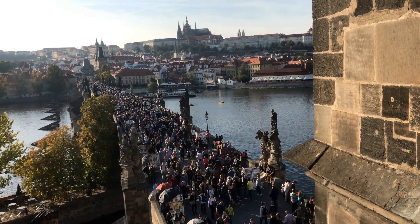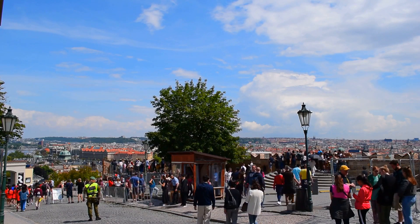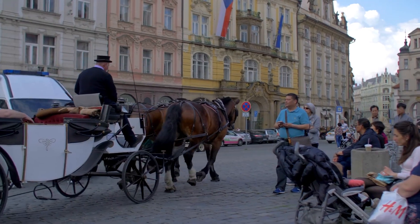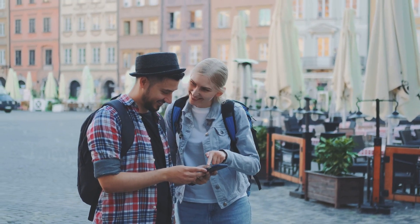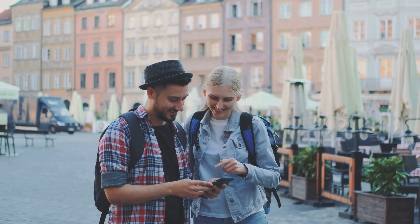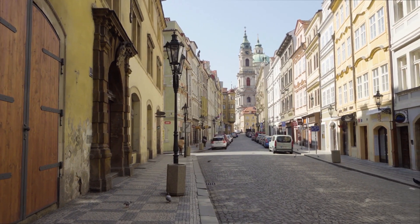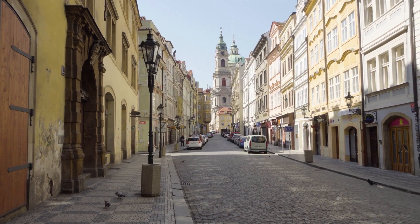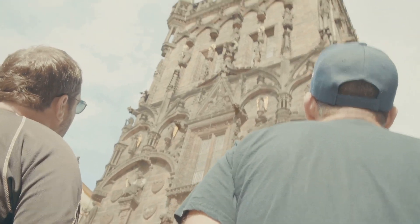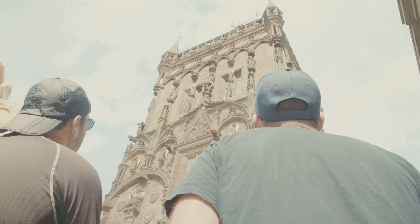Let's talk tourist traps — those tempting pitfalls that can drain your budget faster than you can say Dobry den. I'm not saying you have to avoid these experiences altogether, but be discerning. Do your research, read reviews from fellow travelers, and trust your instincts. Instead of falling for tourist traps, seek out local experiences. Explore the side streets, discover hidden cafes, and dine where the locals dine. The best travel experiences are often those that are a little less ordinary and a lot more local.